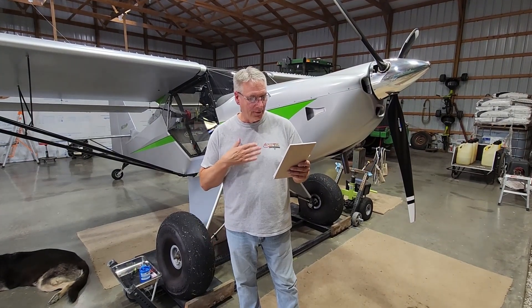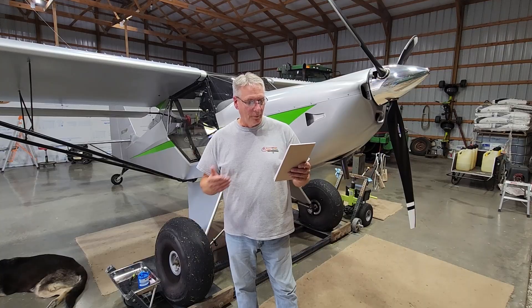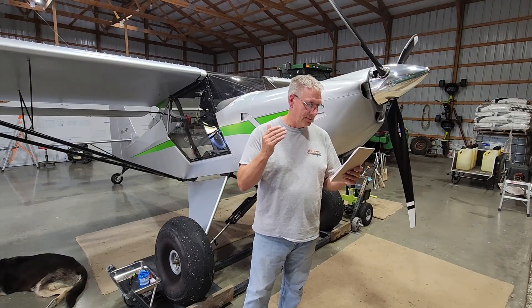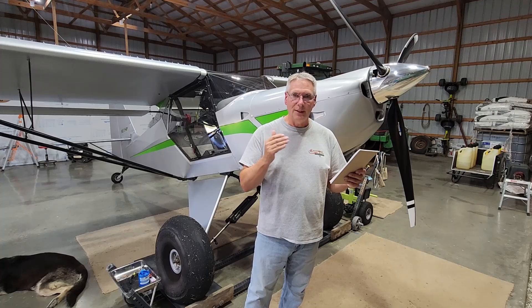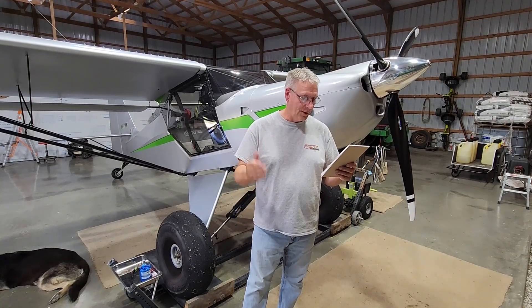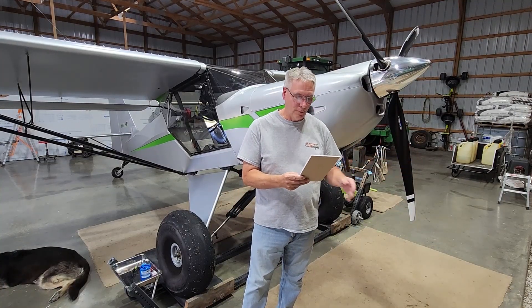My climb-out speed is 70 miles an hour — that's what I climb out at. With the other prop it was 1,500 feet per minute, plus or minus a little. With this prop it's 1,750 feet per minute, plus or minus 20 or 30 feet. So I gained a 16% increase in climb rate just from the prop.